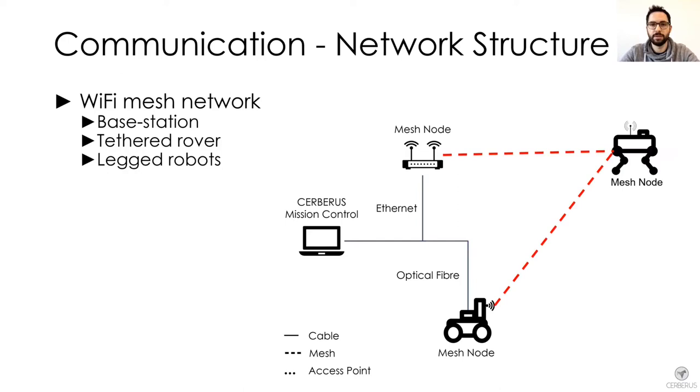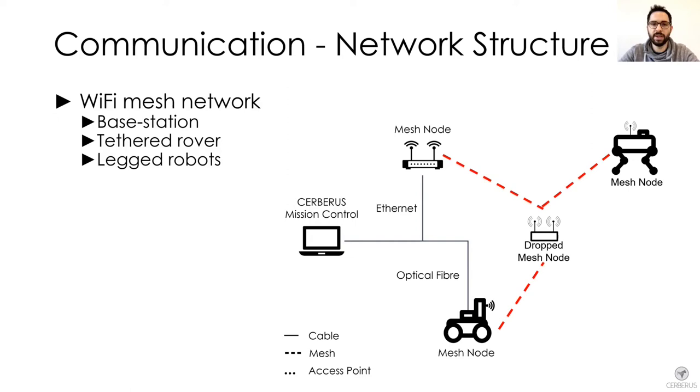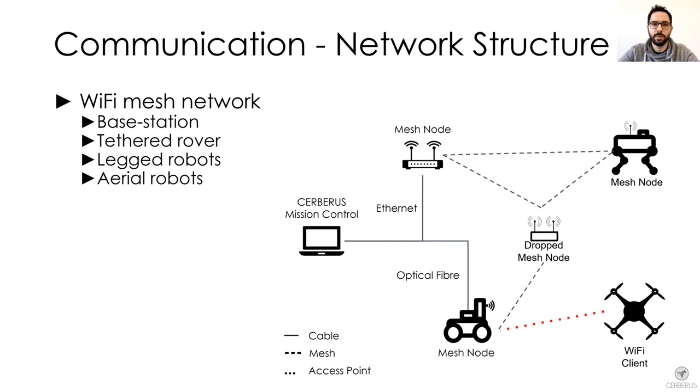Each one of our legged robots was carrying a Wi-Fi node and therefore was part of the mesh network. On top of that, two of the four legged robots also had the capability to deploy up to four mesh nodes to extend communication even further. The aerial robots did not directly extend the mesh network, but connected to the access point broadcasted by each mesh node. Since all nodes were broadcasting the same access point, aerial vehicles could change which node they used to connect to the base station via the mesh network.